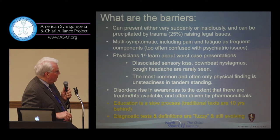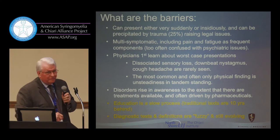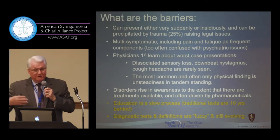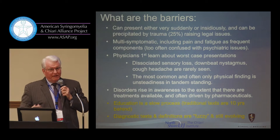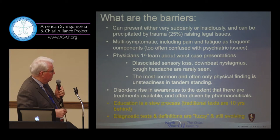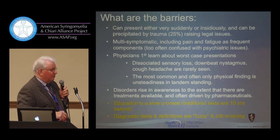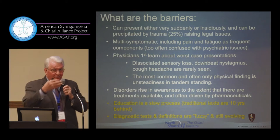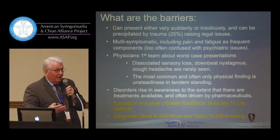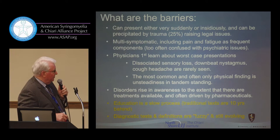The most common and often only physical finding is unsteadiness on tandem or subtle eye movements — not much to encourage a physician to say there's really something going on. Disorders like this rise in awareness to the extent that treatments are available. In the neurology community, awareness is often driven by pharmaceuticals. Neurologists are inundated by Parkinson's treatments and headache treatments with Botox and triptans. They're anxious to treat you, but they don't know what to treat you with, and if they can't identify this as a migraine or familiar problem, they're ready to jettison the patient. Education is a slow process.